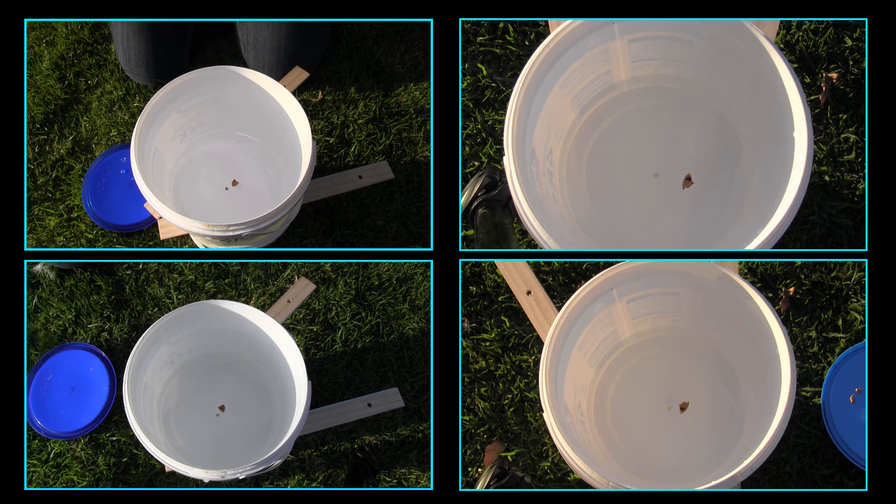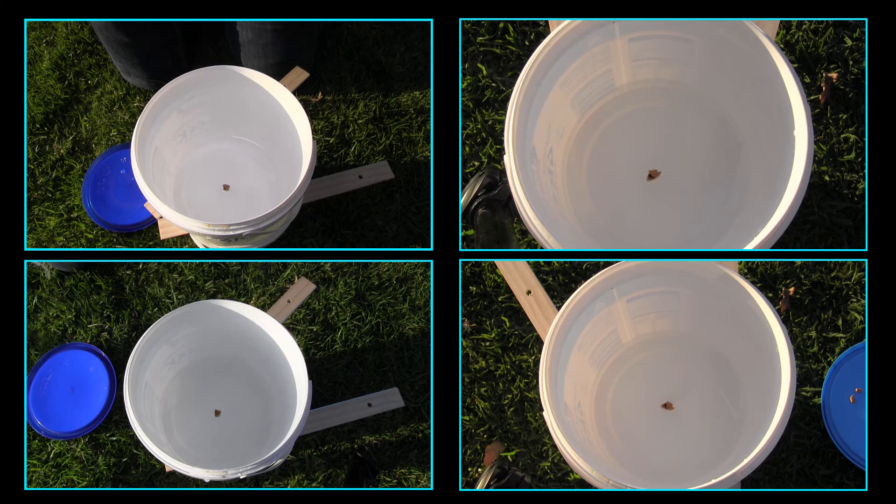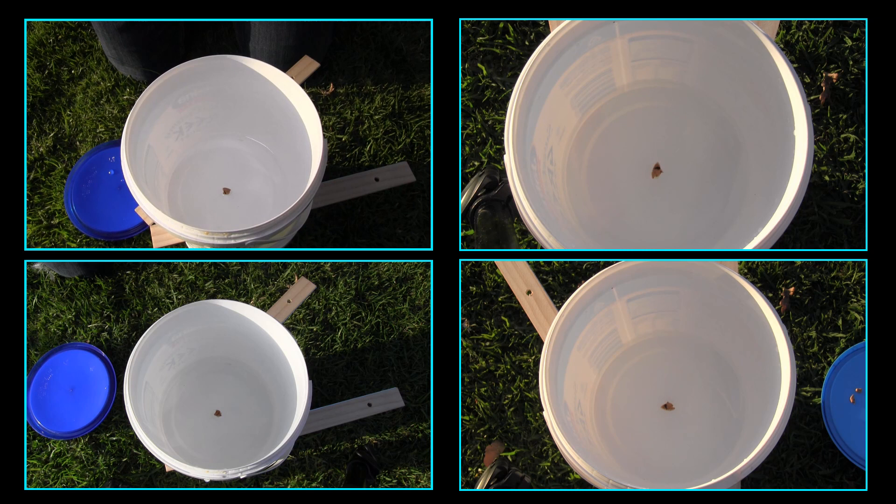I suppose it's always a good thing when you do an experiment and you get the same results every time. After all these trials, I was beginning to think that the people who say the Coriolis effect doesn't apply to small bodies of water have never actually tried the experiment. I suspect that if the water drains out too slowly, like a drop at a time, there wouldn't be enough movement to establish any kind of spiral current. And if it drains out too quickly through a really large hole, there won't be enough time for any spiral current to form. Two litres or so of water draining in three to four minutes seems to be about right to establish a clockwise current flow.